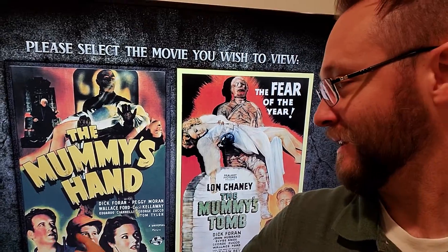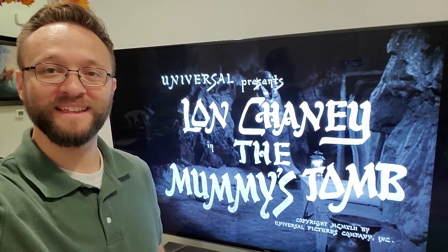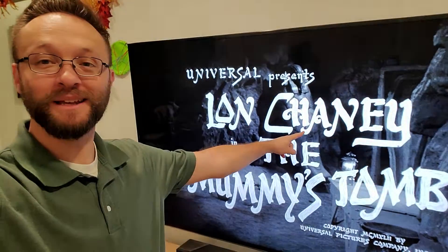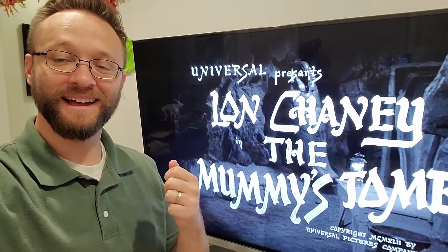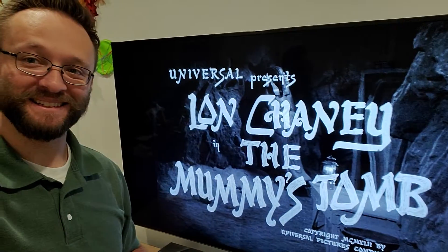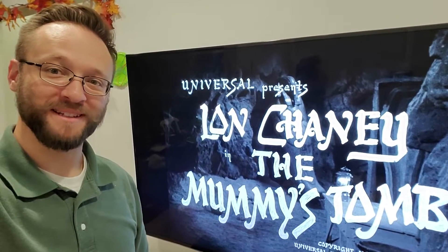I was actually really excited when I saw that it's the same cast — the Steve guy and the Babe guy. I thought we were continuing because I really liked that guy; he was a good leading man. Also, this is the first time that Lon Chaney plays The Mummy. He's played Frankenstein, the Wolfman, and now The Mummy, so it's cool to see his range of monsterisms.